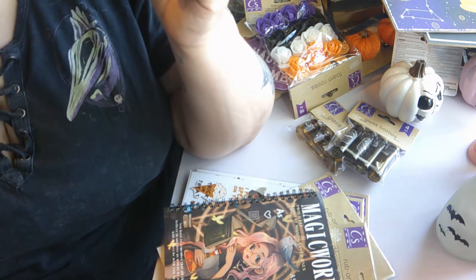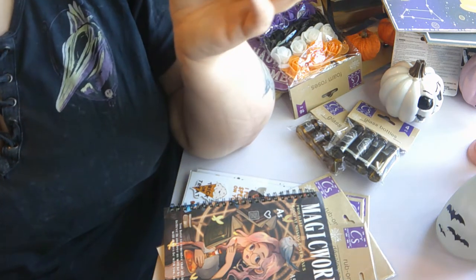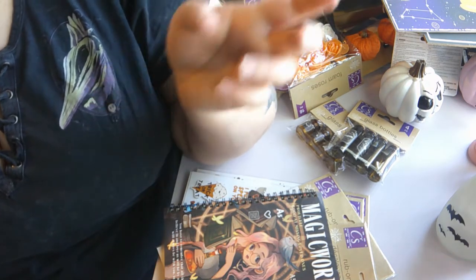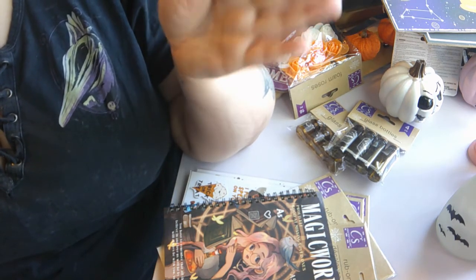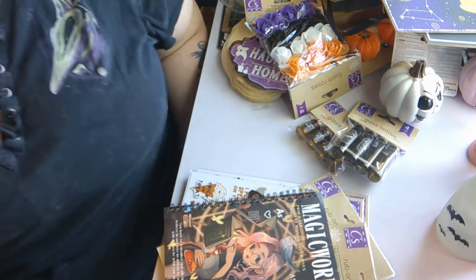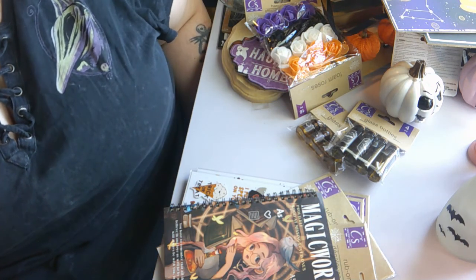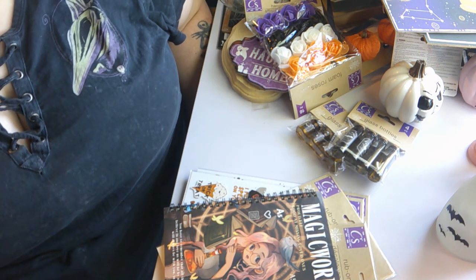Monday will be my very first spooky stories video of the month — really exciting, I cannot wait. My Halloween video schedule is going to be uploading every Monday, Wednesday, and Friday. Mondays will be the spooky stories; Wednesdays and Fridays will be all kinds of different videos — Halloween vlogs, craft videos, anything like that. Let me know down below what you think the coolest thing was that I got, or if you know of any other cool stuff I should check out. I probably don't need any more Halloween stuff, but I will see you guys in the next one. Bye!